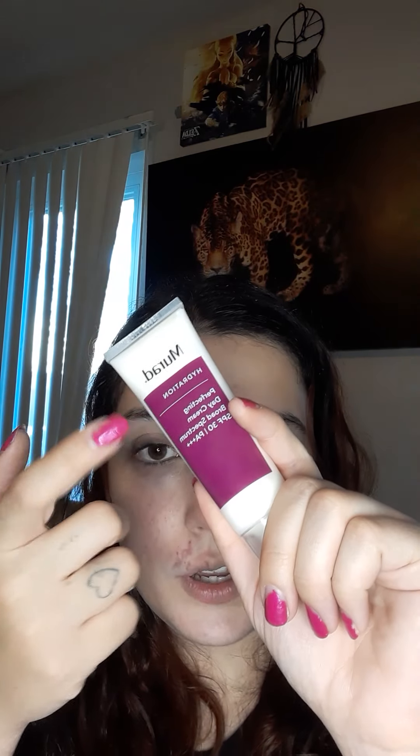You always want to use your moisturizer first. I use this Perfecting Day Cream from Murad — I got it in my Ipsy. I already put this on to save a little bit of time. Next, you're going to put on your primer. I use this one from Huda Beauty, also got it in my Ipsy.